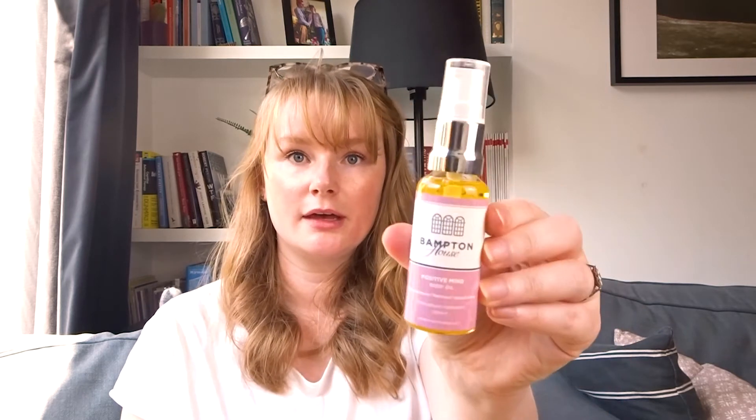The last product is Bampton House Positive Mind Body Oil with rose geranium, patchouli, and sweet orange — 100% natural. I use body oils a lot. Let me test a little bit — oh, that smells so good! It smells like walking into a Neal's Yard store. It feels so soft on my hand but not greasy at all, just like I've moisturized. I can see a slight shininess to my skin.